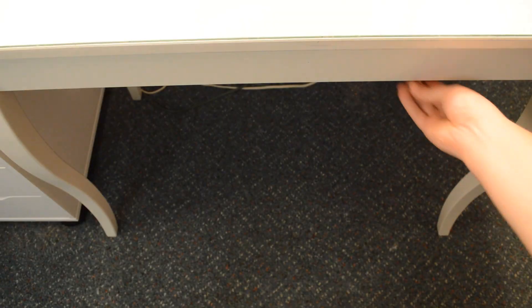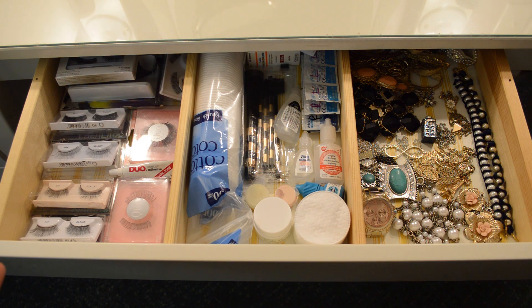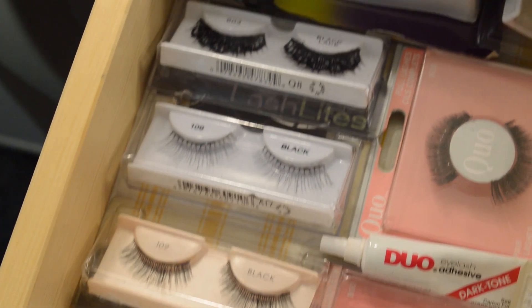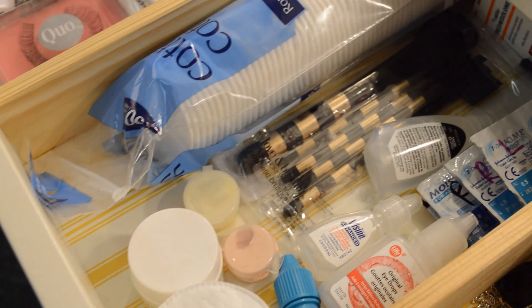And now for the drawer below. In here I keep my false eyelashes, the glue, some beauty products, and my jewelry. The eyelashes at the front are the ones I wear most frequently. Yes, I wear them more than once. Yes, they are dirty right now, so I'm so sorry.